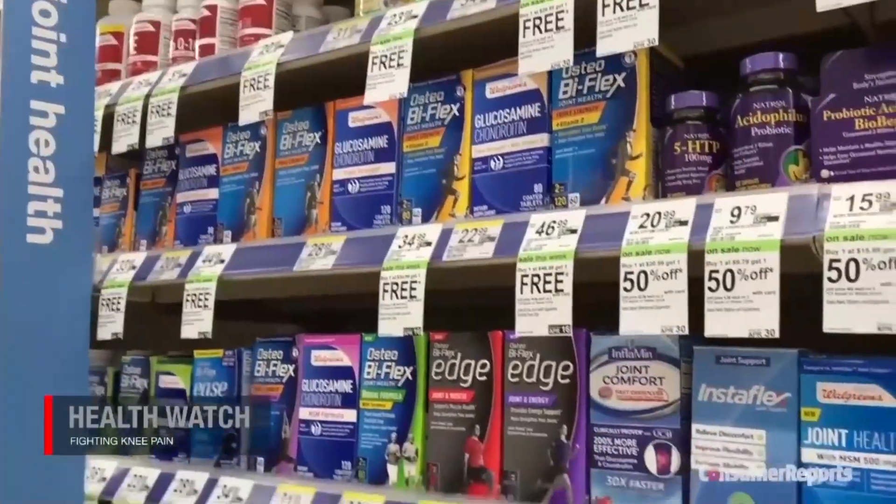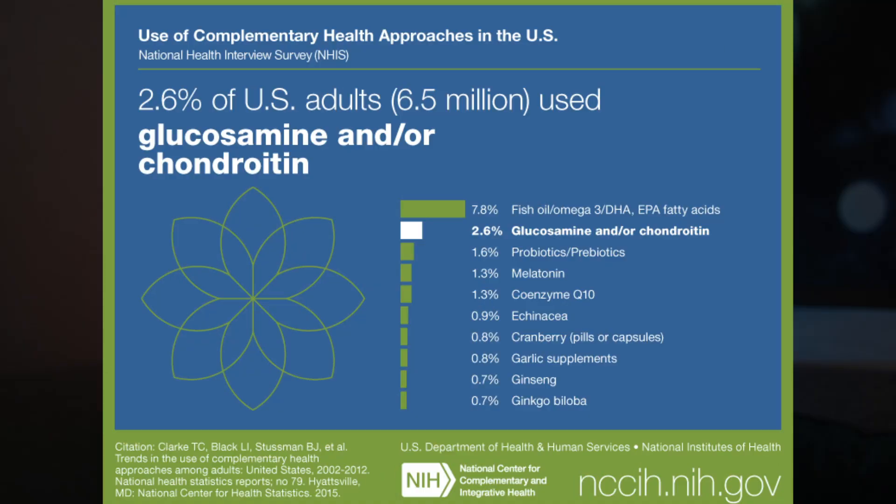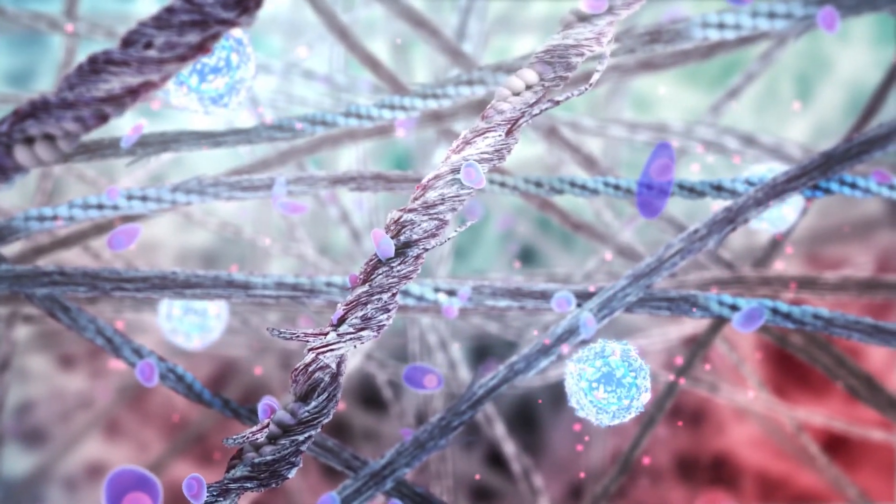Glucosamine and chondroitin are popular supplements used for osteoarthritis. According to one estimate from the National Institutes of Health, 6.5 million adults, or 2.6% of the population, have used one or both of these products at some time. This is because some studies showed that taking both together could slow the breakdown of cartilage in the joints, which may reduce pain and swelling, making them great for osteoarthritis.